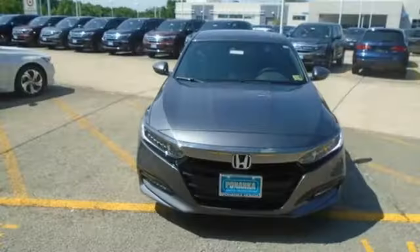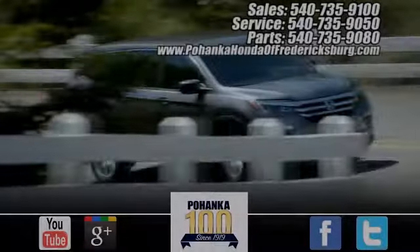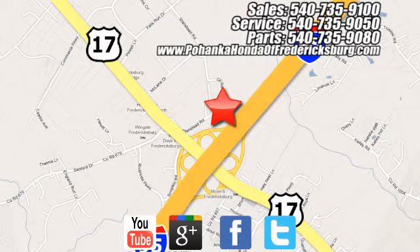It's a Honda, so longevity comes standard. Hurry in today and see it for yourself. Bohenka Honda of Fredericksburg is a great place to buy a car, conveniently located at 60 South Gateway Drive in Fredericksburg.